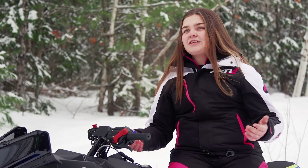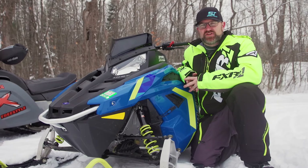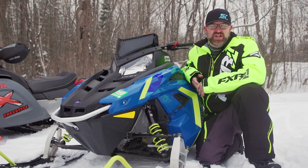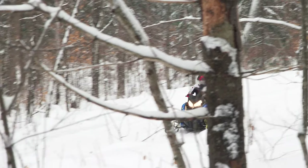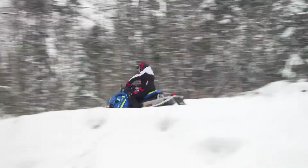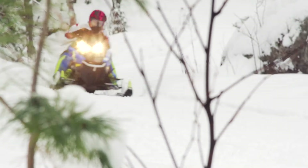The Evo is suspended on a modified version of Polaris' ProRide front end with a non-adjustable set of Ride Effect shocks damping 4.1 inches of travel. Out back, a standard Indy skid frame produces 9.1 inches of travel, also damped by non-adjustable Ride Effect shocks. Evo-specific skis provide excellent bite and easy steering.